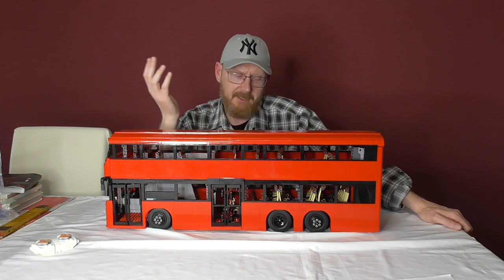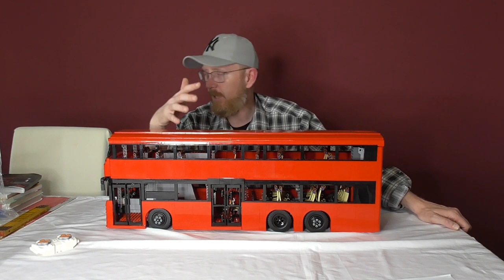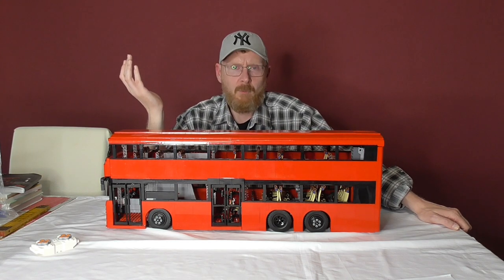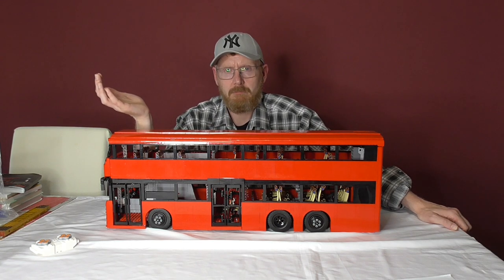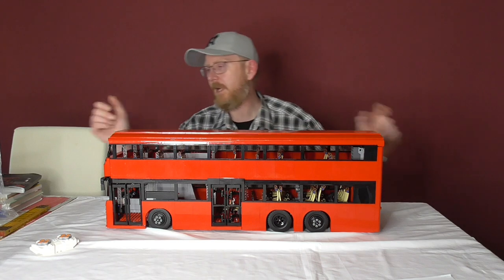The building experience is not really exciting. This set is really for fans of buses — of double-decker buses, or especially the KMB bus. For people who are not really into buses, it's a big red block. But if you like buses, I think it's nicely done.